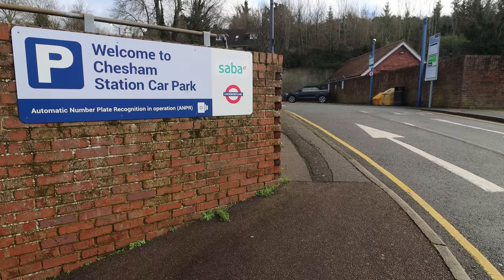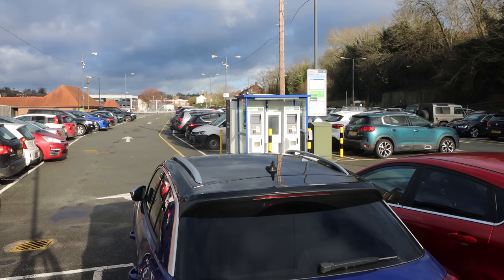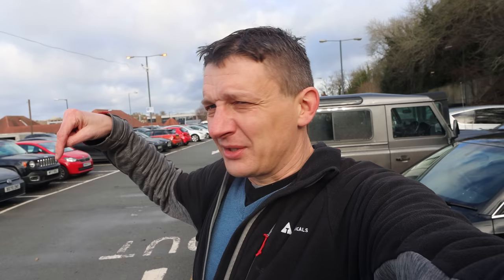But has it got the most important of station amenities? If you're playing along with the bingo sheet, you'll be thrilled to know that Chesham does indeed have a car park. The interesting fact about Chesham's car park, though, is that this used to be where the goods yard was, right up until back in the days of steam — the 1960s, I think. Goods yard, right here; it's now a car park.